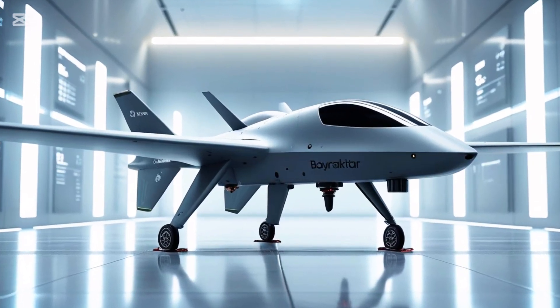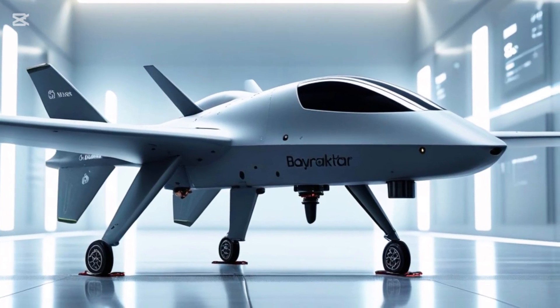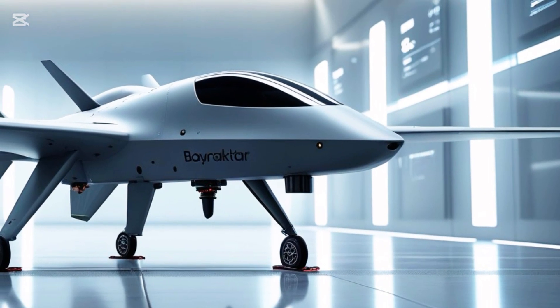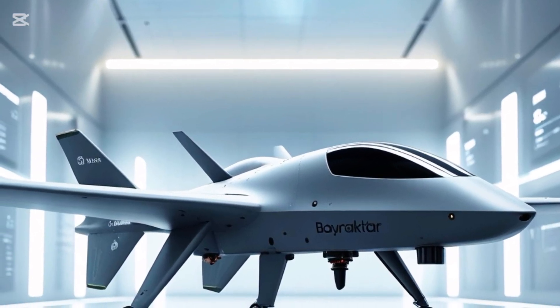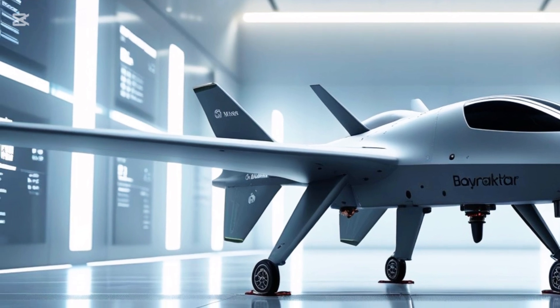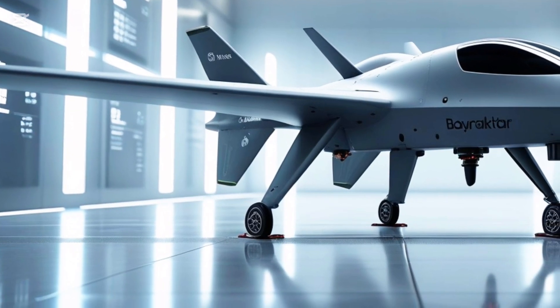Let's talk firepower. The TB2 can carry up to four precision-guided munitions, typically Turkish-made MAM-L and MAM-C smart micro bombs. These aren't your average payloads — they are laser-guided and devastatingly accurate. With advanced optics, a stabilized camera system, and onboard targeting, the TB2 can silently loiter above enemy lines, lock onto a vehicle or command post, and strike without warning.